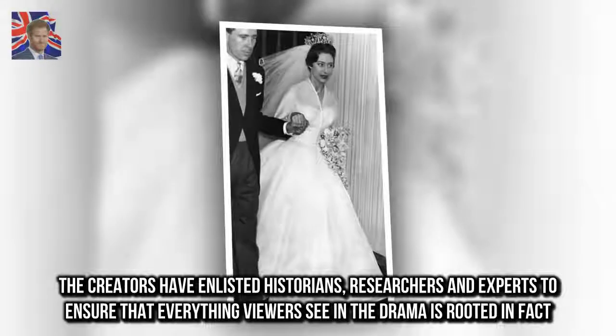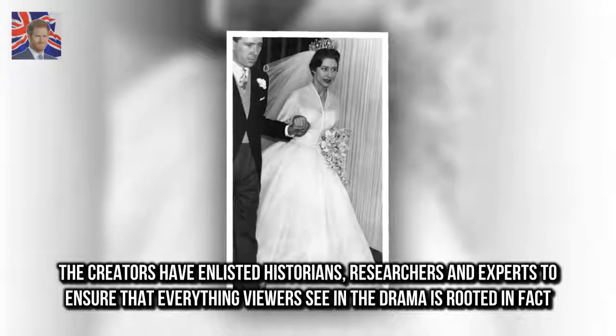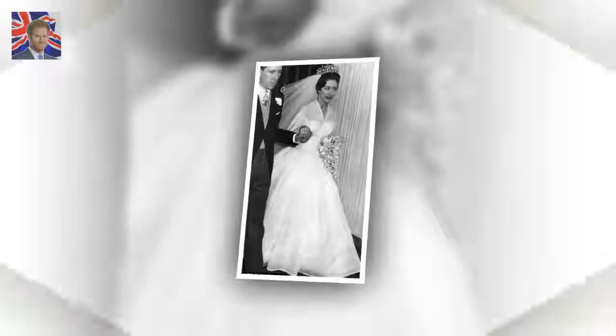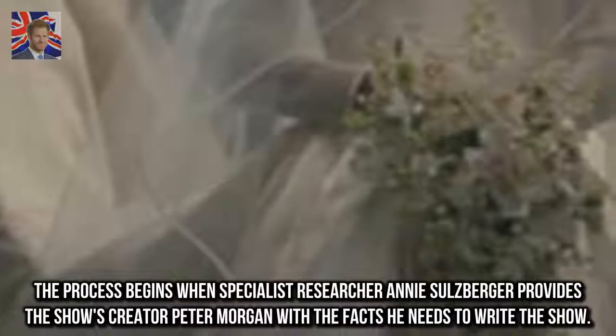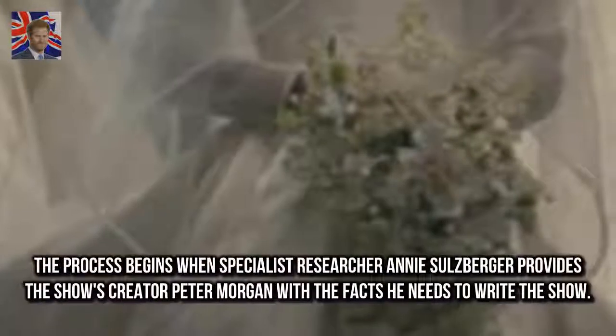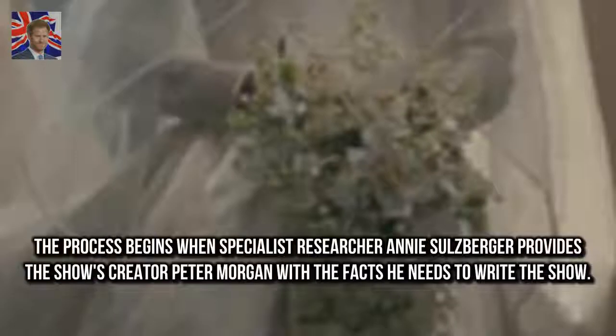The creators have enlisted historians, researchers and experts to ensure that everything viewers see in the drama is rooted in fact. The process begins when specialist researcher Annie Salzberger provides the show's creator Peter Morgan with the facts he needs to write the show.